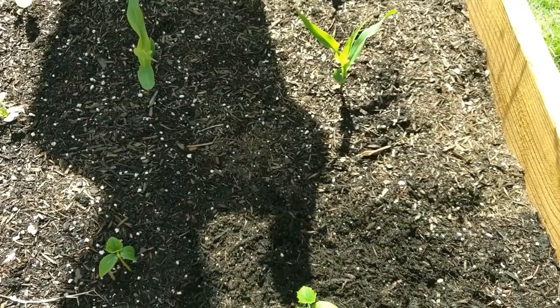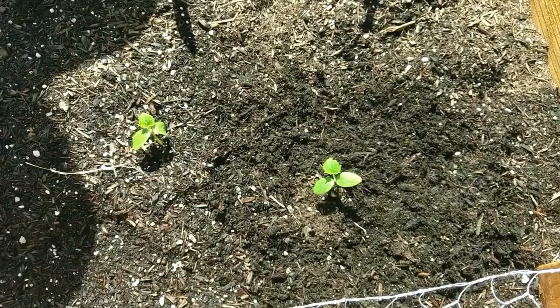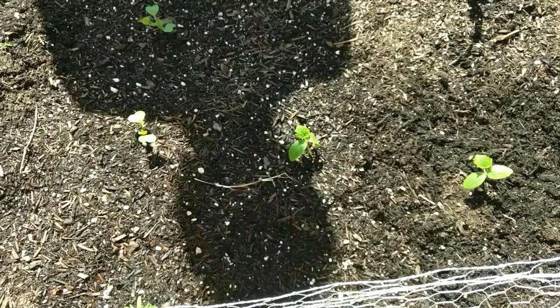Going towards the camera end, you can see the cucumbers. Now the cucumbers are a little bit close to the wall, but that's okay. Since it is a vine crop, it can drape over. They can even be close to the corn as well, because as the corn gets established, the vine can wrap around it without choking it — it can act as a natural trellis.